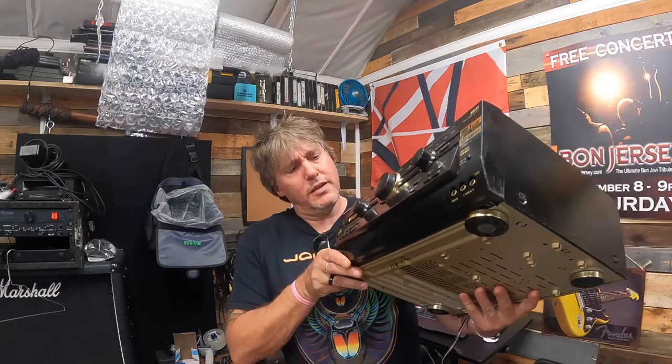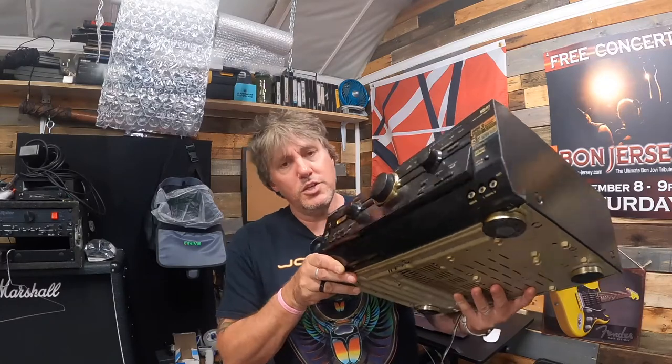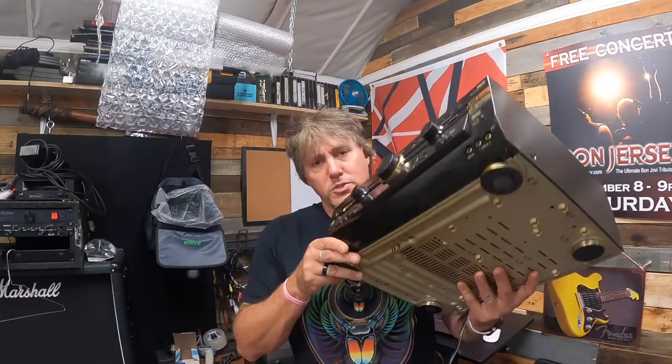I'm going to start showing you what sold this weekend. We have a Panasonic AV control receiver, the SA-HE100. I paid about eight bucks for this — it was on 50% off and sold for $45 plus shipping.